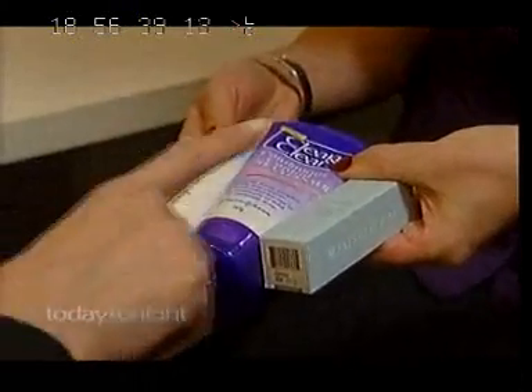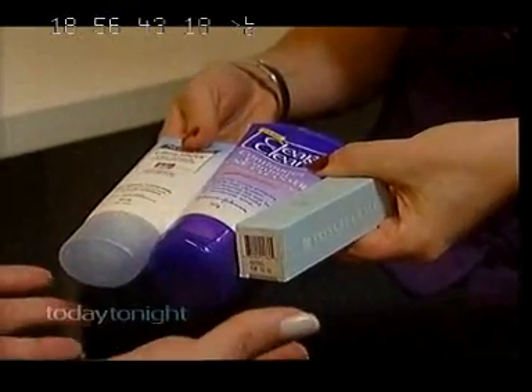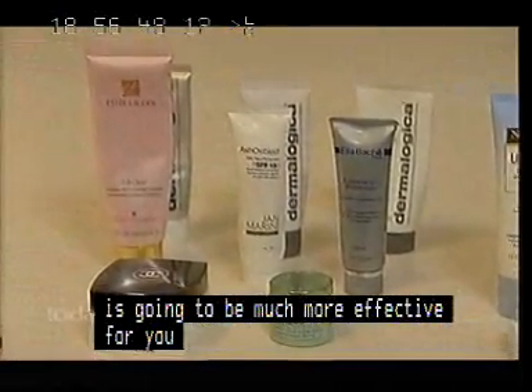Just a cleanser, a sunscreen, and a retinol at night. That, probably $70 worth of products, is going to be much more effective for you than $300 worth of products.